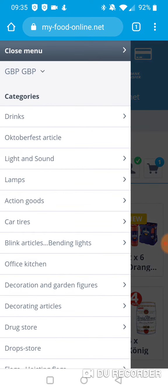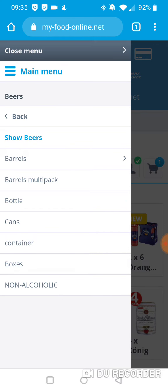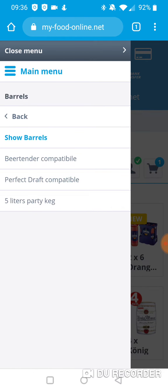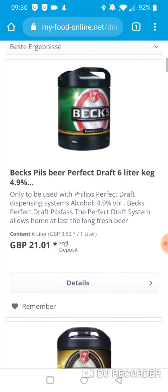Go to the menu, then drinks, then beers — you can get cans or bottles if you like. I'm going to do this for the barrels, the kegs, the Perfect Draft compatible ones. We'll select the first one that's in stock.